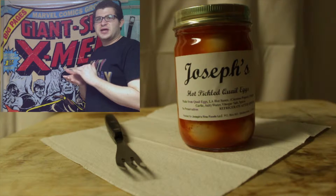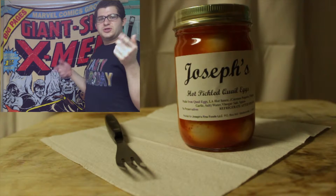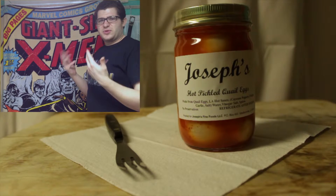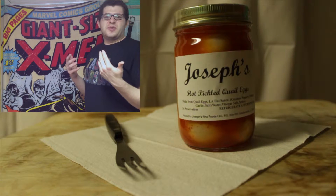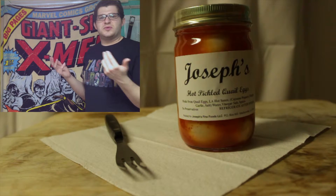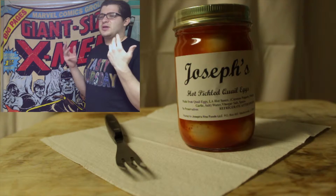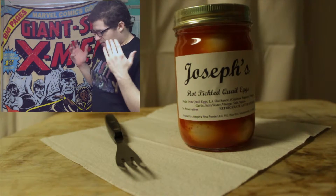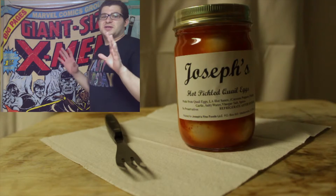This is also the first Tasty Thursday to my memory where I'm using two cameras. I've done multiple video clips with my game plays — I've had the screen recorder doing its thing and I was recording myself with another thing — but this is like, wow. I'm excited. I hope this comes out awesome.